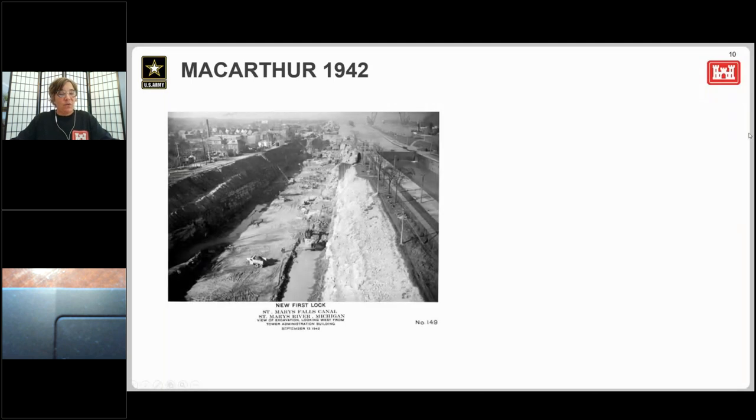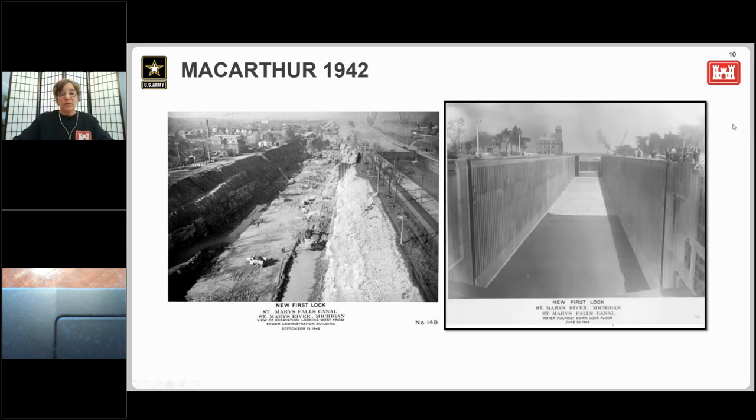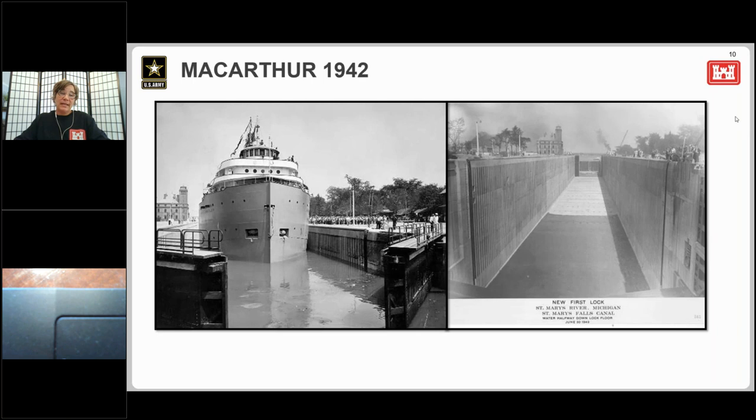The MacArthur Lock is one of three newer locks in operation. The Weitzel Lock is relatively shallow and was not really used after about 1919. By 1936, channels had been deepened to about 24 feet, and shipping companies began calling for a newer, deeper lock as vessels had the capability of operating with deeper and deeper drafts. This project received a boost when the U.S. was drawn into World War II, and maintaining a steady supply of iron ore to steel mills became a matter of national security. Construction of this new lock to replace the Weitzel Lock was approved in March 1942, and construction was completed in less than two years.